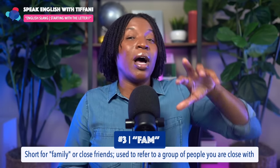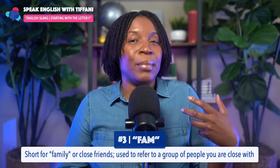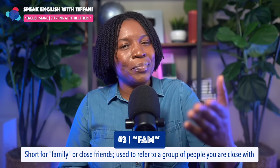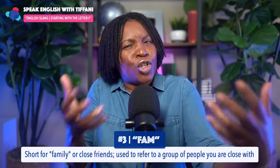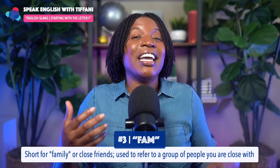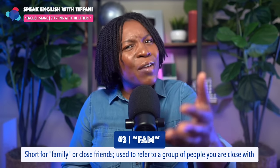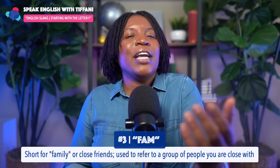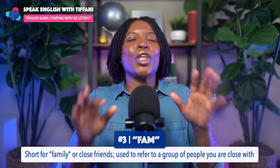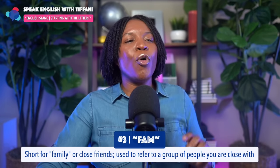For example, some of the friends I made while living in South Korea have become more like family. So I can say, 'Hey, what's good, fam? How you doing, fam?' They're not related to me by blood, but they're so close to me I feel like they're family. I can say 'What's going on, fam? How you been, fam?' So if someone says 'Hey fam, how are you?' — they feel close to you. Makes sense. So the third slang term we have is 'fam.'